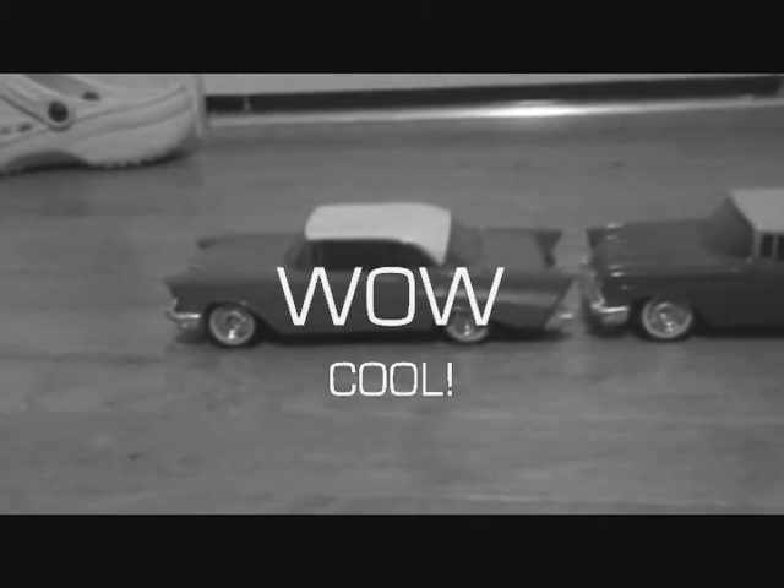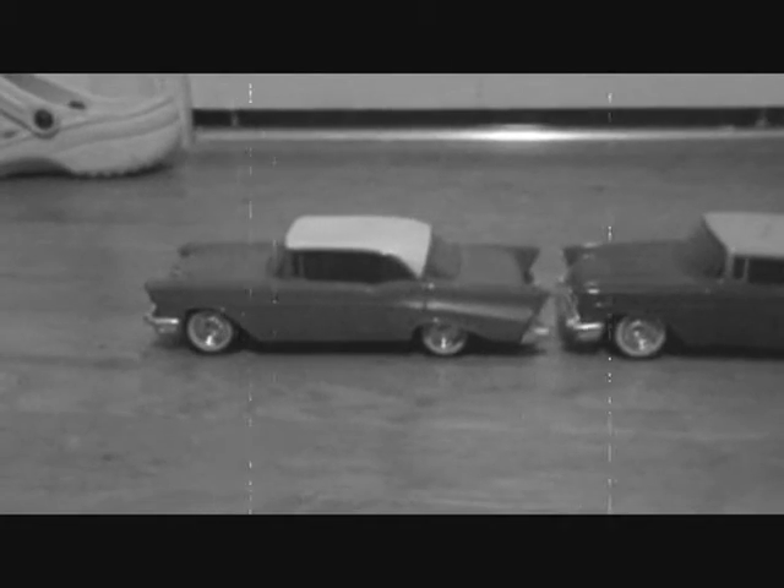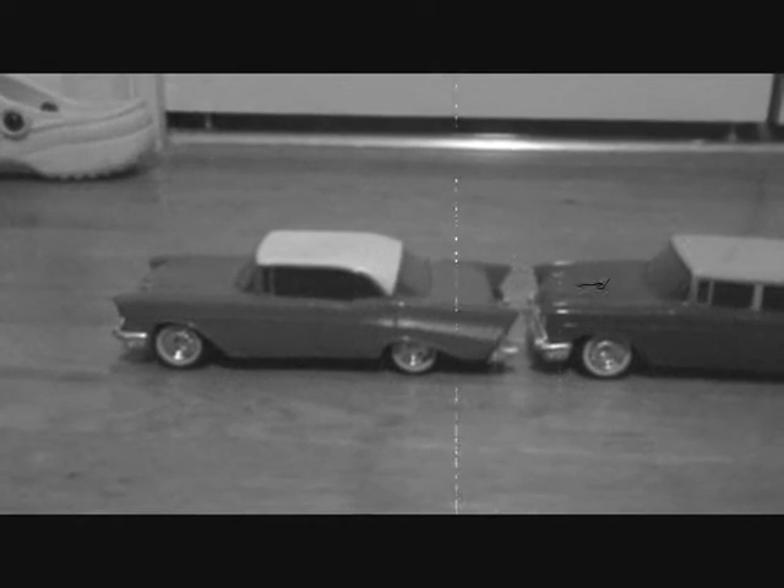Wow, cool! You're darn tootin' it's cool. Down at Bill's Cool in Used Cars, you can buy a bunch of really cool used cars from Bill, like your parents may have drove.